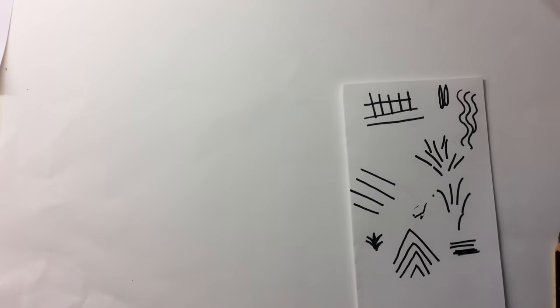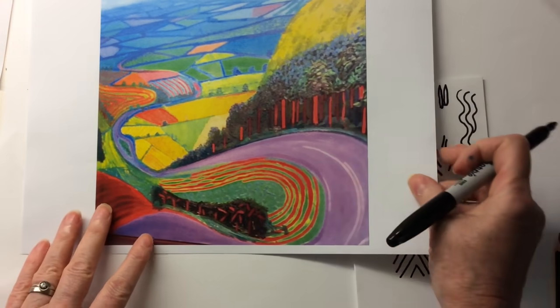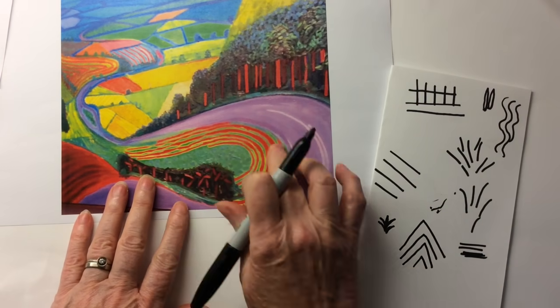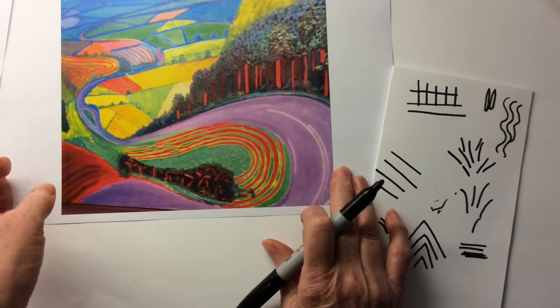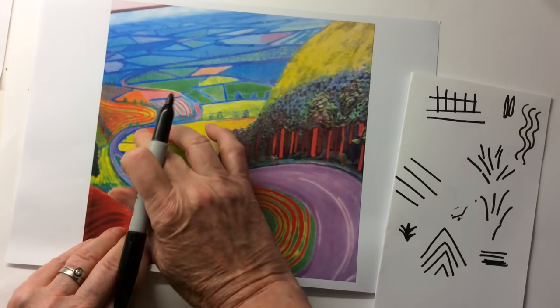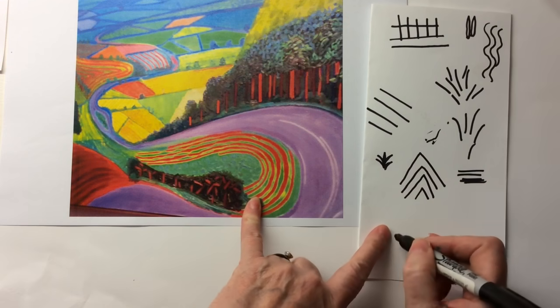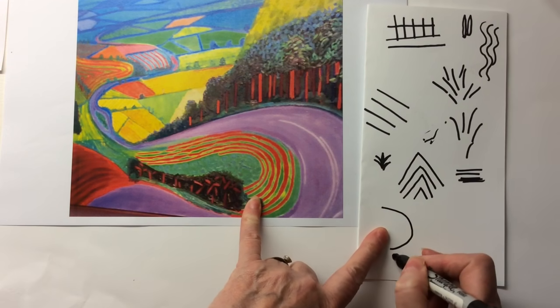And another David Hockney painting here. I like these curved lines going around there. And this one again has got a windy road coming down and hardly any sky at the top. So we've got some curved lines going like this.